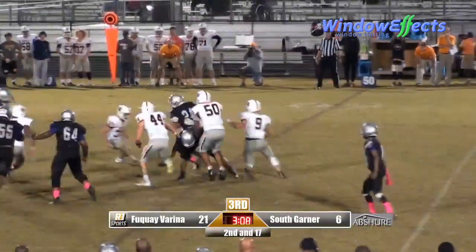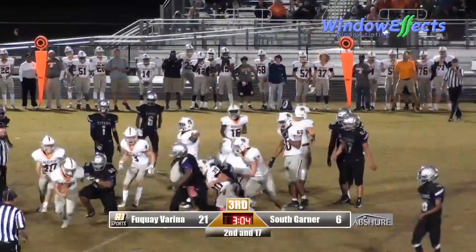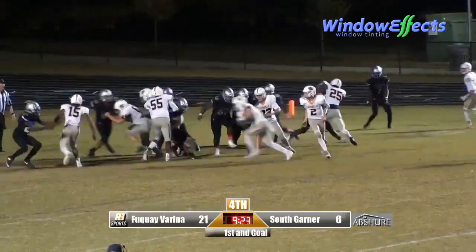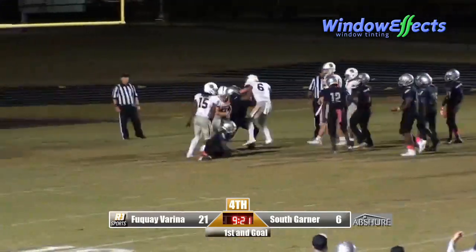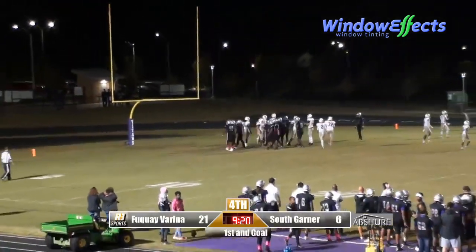Shotgun snap. Bond carries to the right-hand side, and ball comes out late — they're going to say he was down. And this time the carry will go to Barker again. Barker gets his second touchdown of the night.